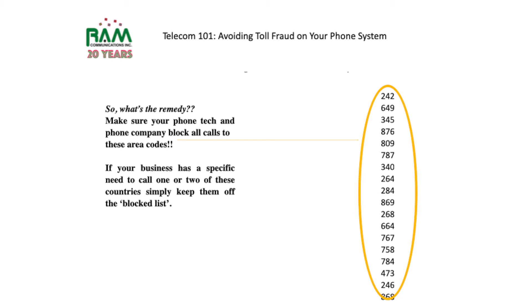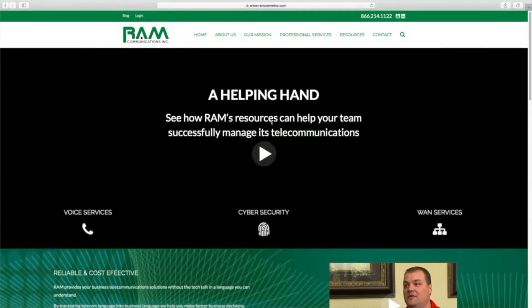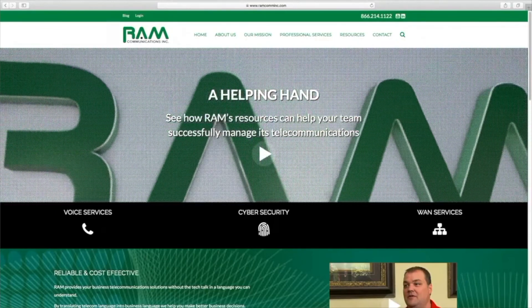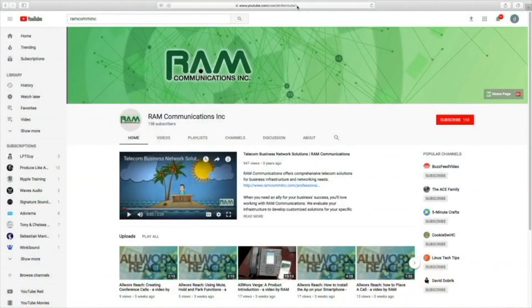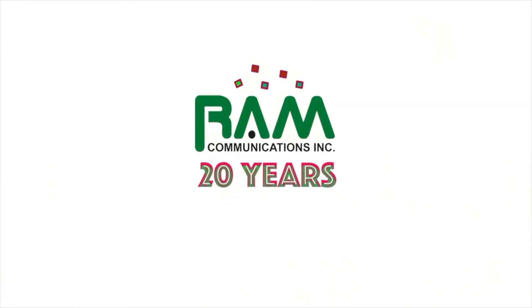If your business has a specific need to call one or two of those countries, simply keep them off the blocked list. I hope you find this quick tip informative and helpful. If you have any questions, please contact RAM Communications at our phone number, website, or email, and we will be happy to help you in any way we can. Thank you for your time and have a great day.